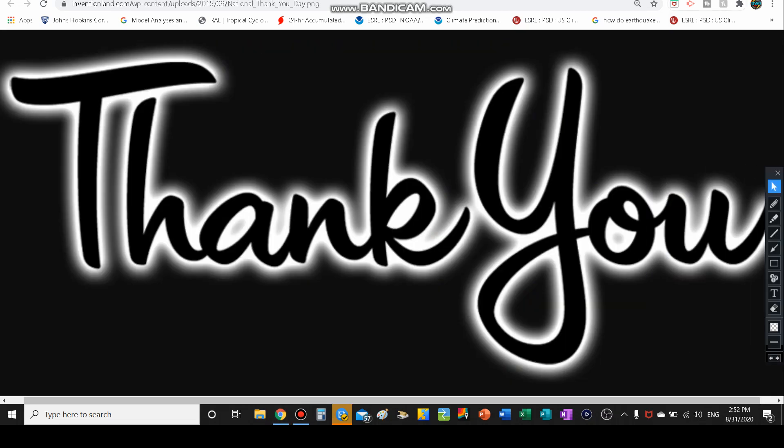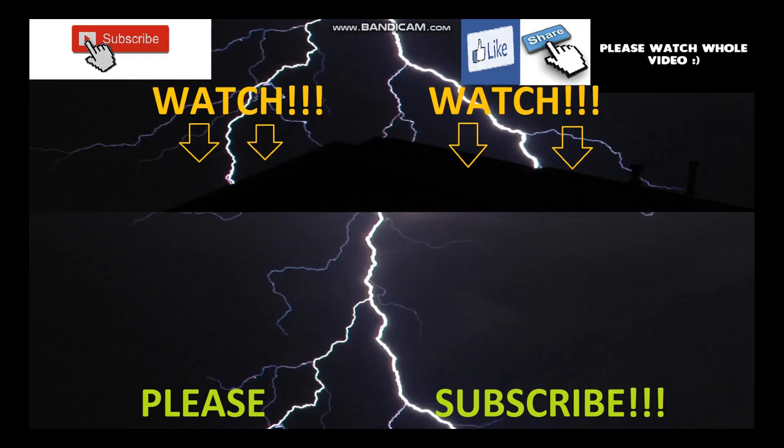Thank you guys for watching today's video. Don't forget to subscribe and ring the bell notifications so you do not miss another video. I am The Weather Dude signing off until next time — catch you guys in the next video. Bye.